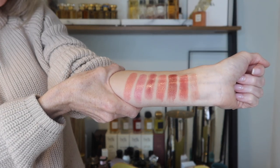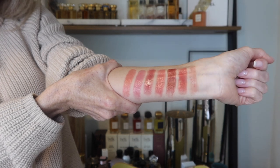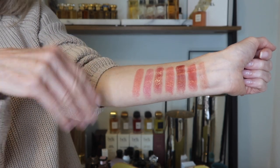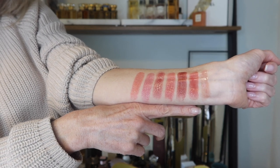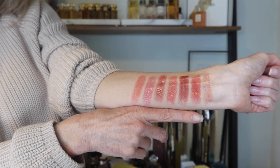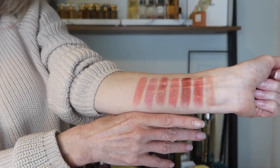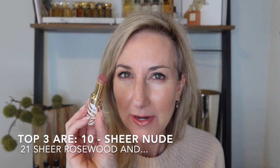Even on my arm you can see what a glossy finish these have, but they truly are pigmented — that surprised me. I love a sheer lipstick, but these actually have a lot of beautiful pigmentation like a lipstick, so it really is the best of both worlds. They also grip your lips and have that balm-like feel. If I had to pick my top three, I would definitely pick number 10, sheer nude — it's a beautiful everyday nude that doesn't wash me out, plumps up my lips, and is the one I wear most day to day.